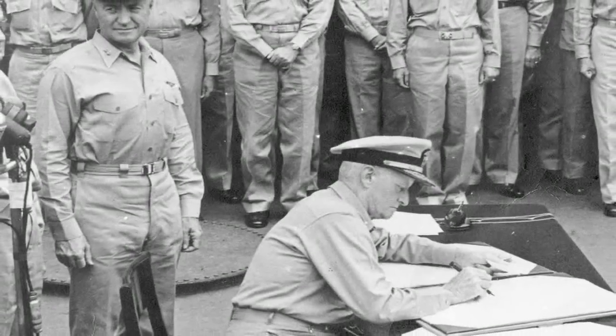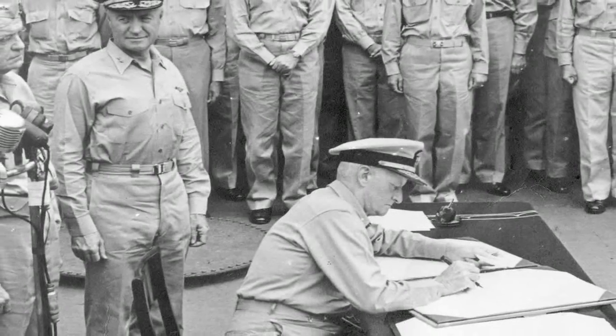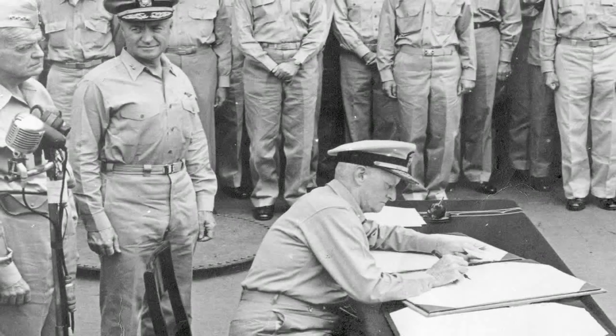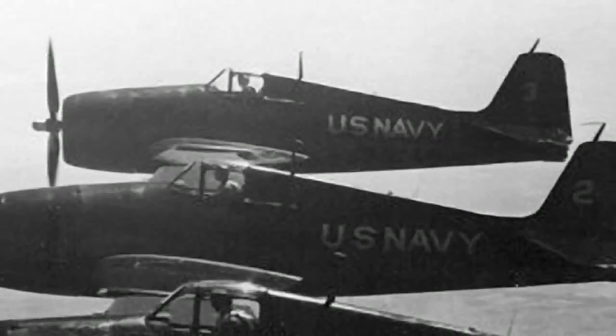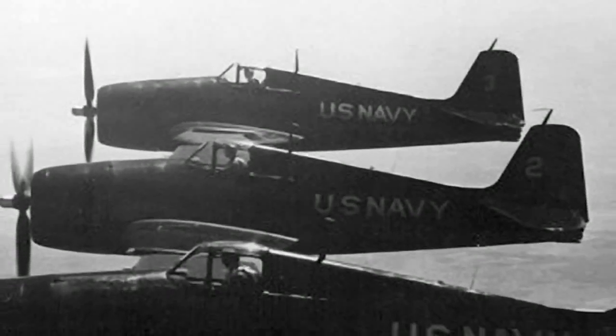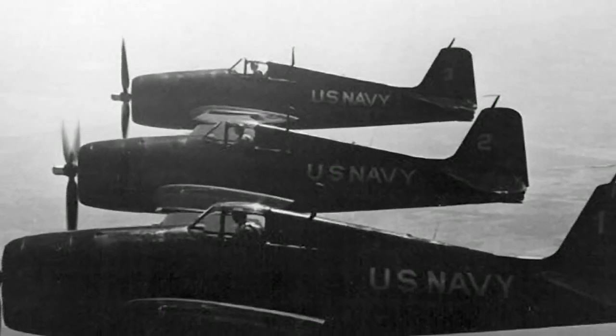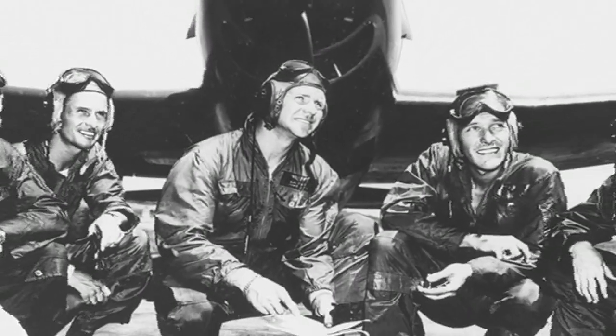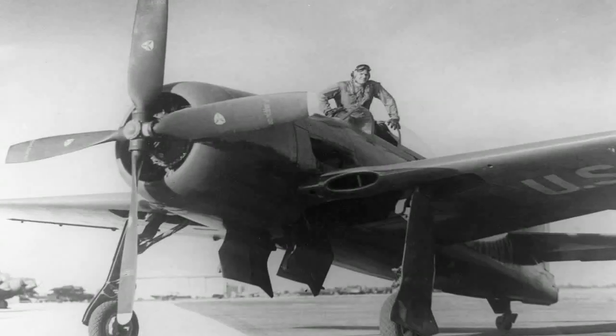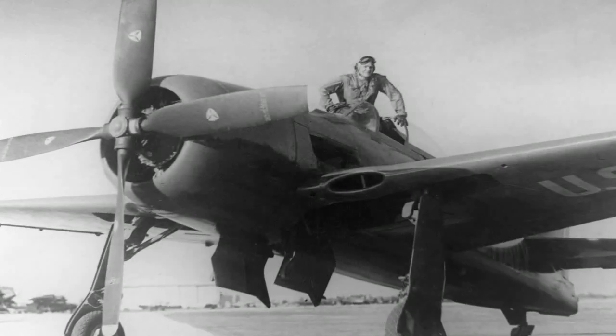The history of the Blue Angels begins at the end of World War II, when Chief of Naval Operations Fleet Admiral Chester W. Nimitz ordered the formation of a flight demonstration team to keep the public interested in naval aviation. The Blue Angels performed their first flight demonstration less than a year later in June 1946 at their home base, Naval Air Station Jacksonville, Florida. Lieutenant Commander Roy Butch Voris led the team, flying the F-6F Hellcat and later the F-8F Bearcat.